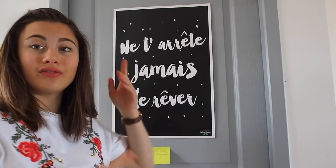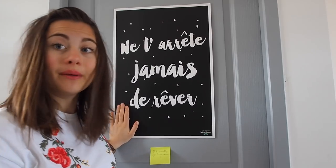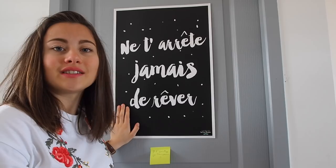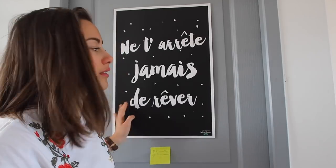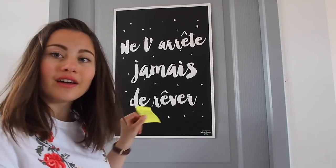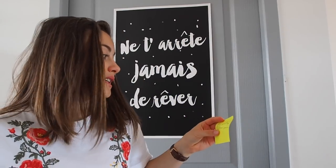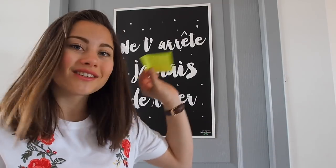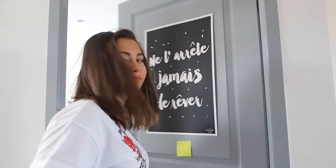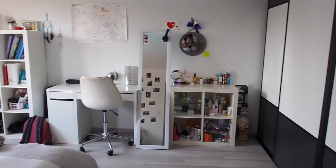This is how my door looks from the outside. There's this poster that says — this is French — but it basically says 'never stop dreaming,' and I think it's a really cool poster so I just hung it up there. And here's a little note from my sister telling me that she loves me and to have a good day, which I think is cute, so I just leave it on my door. This is what you see when you walk in my room.